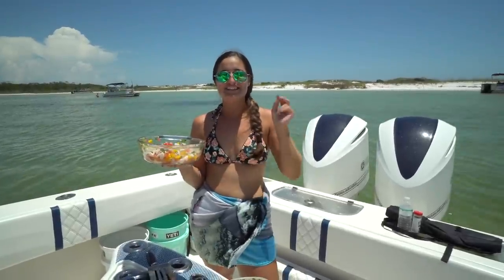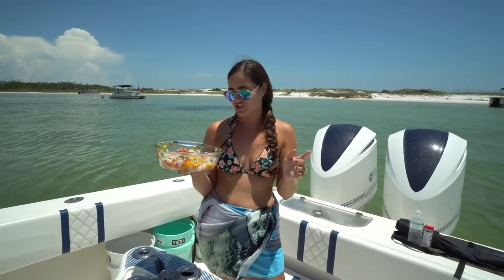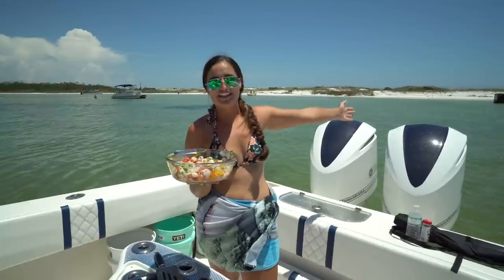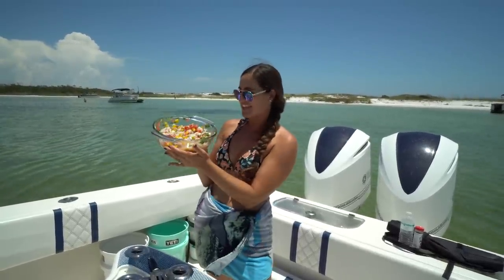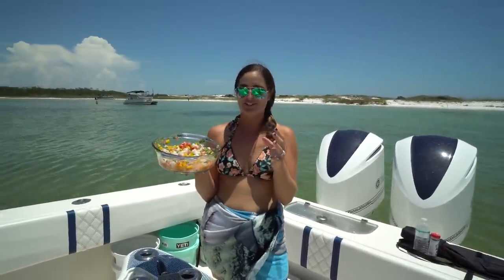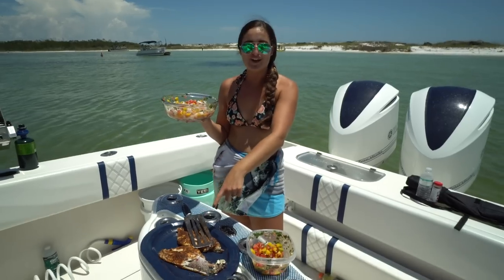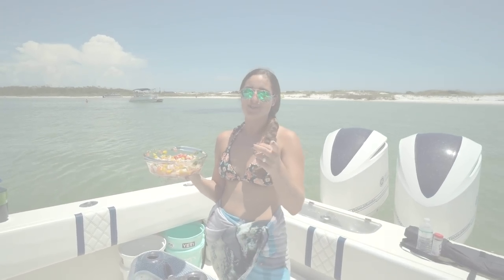Hey guys, what's going on? Today is day two of fishing out of Panama City with Captain Josh of Heritage Excursions. Today's plan was to head out, fish for a couple hours, catch some fish, come back to this beautiful island to clean them up and cook them up — and that's exactly what we did. I'm holding a fresh bowl of ceviche here. This fish was swimming only a couple hours ago. Victor whipped up some red snapper on the half shell. It's going to be an awesome video, so I hope you enjoy.